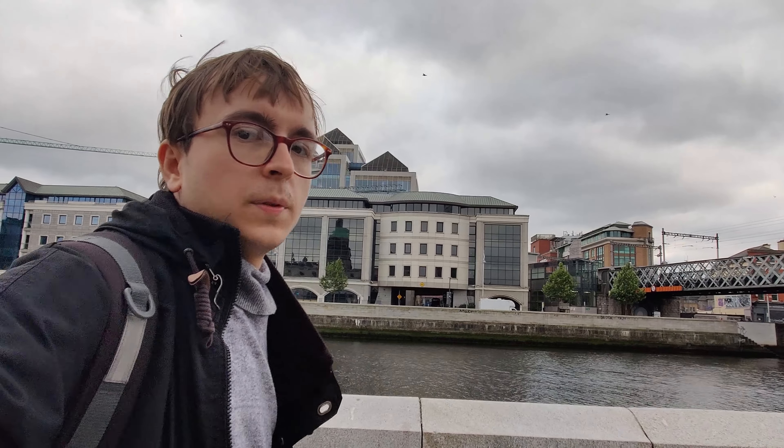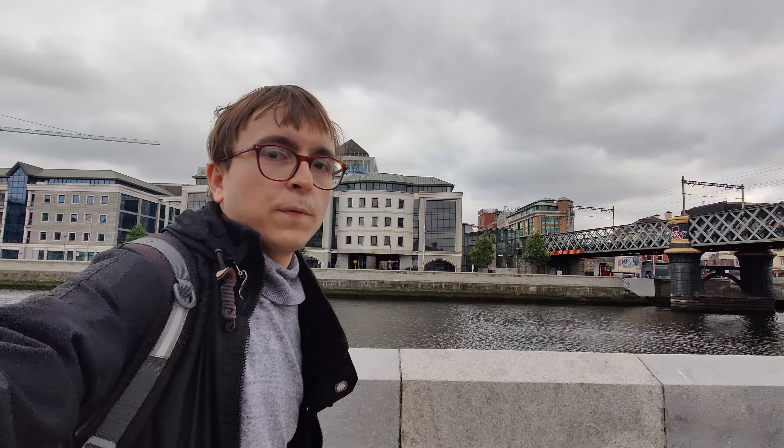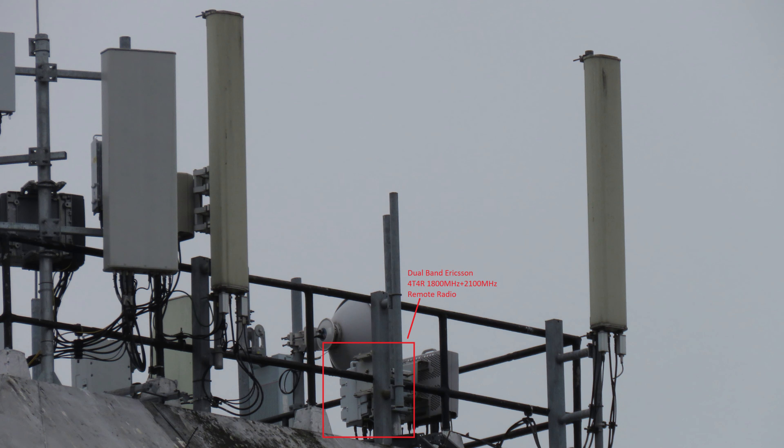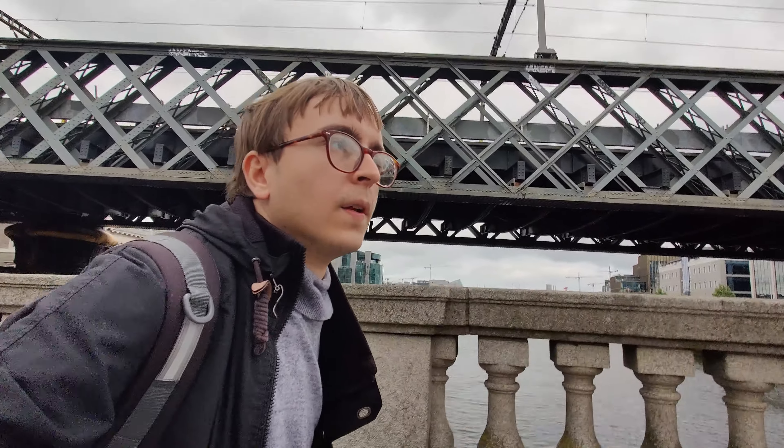Vodafone appear to be undertaking something of a radio and network upgrade at the moment. This upgrade appears in different forms: some sites get a high-band radio swap which brings 4x4R to 1800 MHz and then brings 2100 MHz 4G for the first time, including with 4x4R. There is also a low-band radio swap process where sites get new low-band radios, enabling firstly 700 MHz 4G but also, if the site didn't have it before, 800 MHz 4G as well.